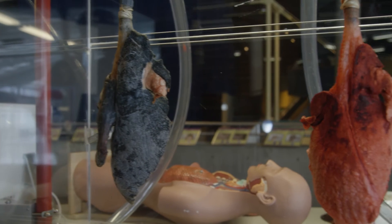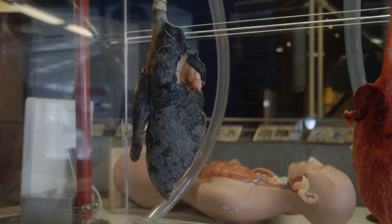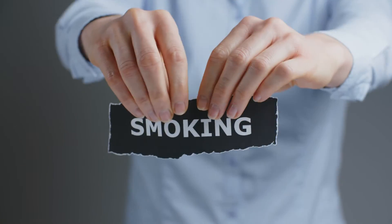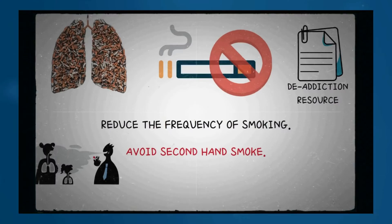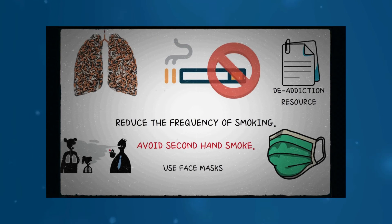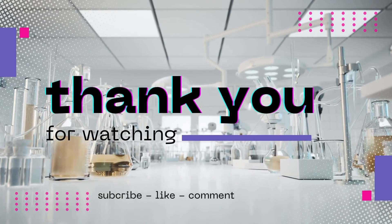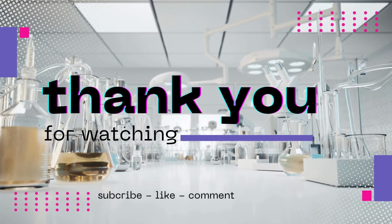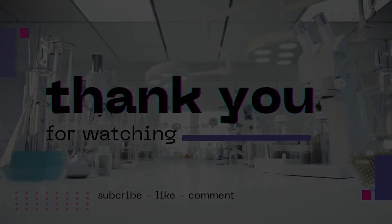Overall, there are several ways in which smoking cigarettes can damage the lungs. However, the good news is that all of this can be reversed with abstinence and taking good care of your lung health. We have previously made a video on how to detoxify your lungs, and a link for that video will be in the description box below. If you liked the video, make sure to support us on our Patreon page, as it helps us make more videos like this. Thank you so much for watching, and I'll see you in the next one.